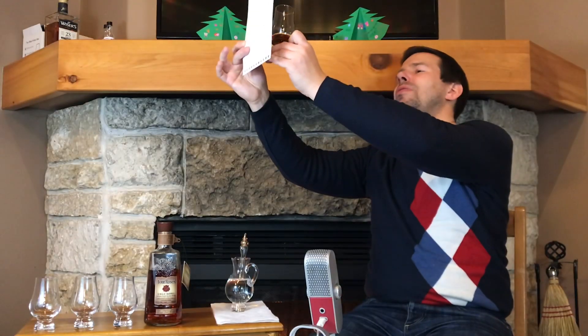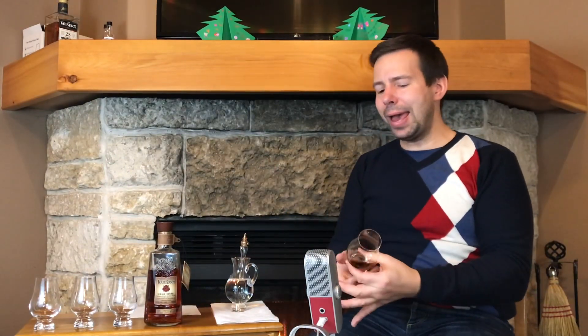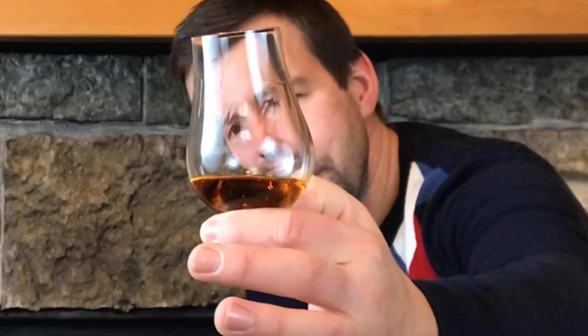Beautiful colour — your typical deep copper bourbon hue. There is darker, but that's about the beginning of the darker colours for bourbon. And legs — this thing has legs like you wouldn't believe. Let's have a look at those legs. So drippy. Beautiful, showy legs.